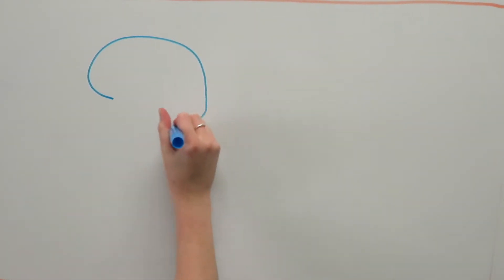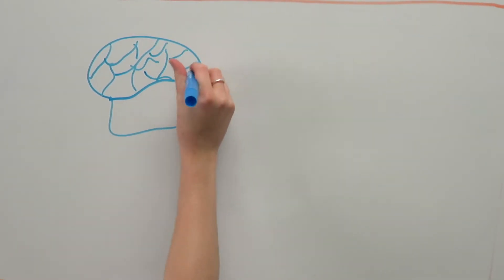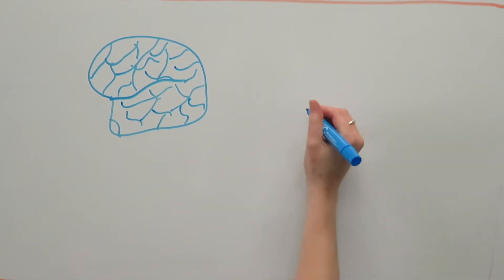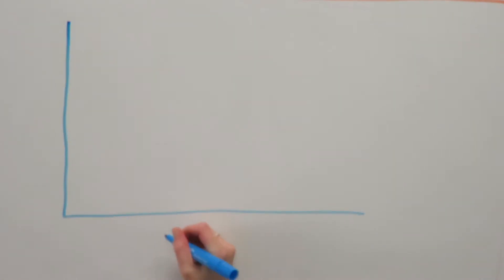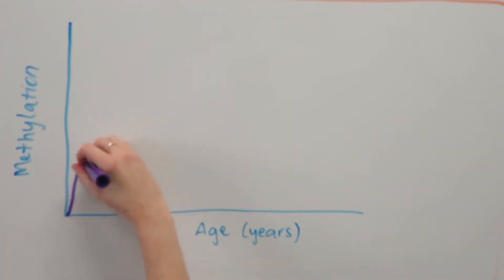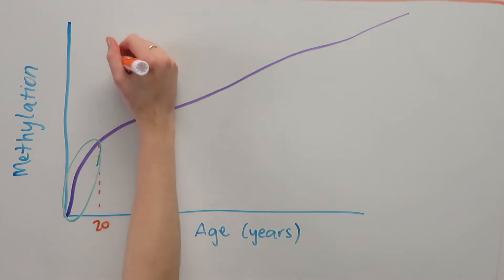Most tissues and organs from the same body exhibit broadly similar ages. This similarity of DNA methylation age across all tissues is especially highlighted by brain and blood cells. These cell types replicate and regenerate at very different rates, yet have similar epigenetic age estimates. The rate of change of methylation at clock CpGs — the ticking rate of the epigenetic clock — is faster during growth and development, then slows down to a constant ticking rate after adulthood.